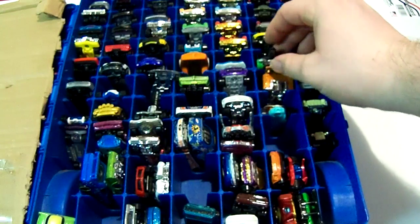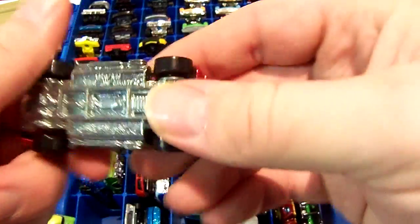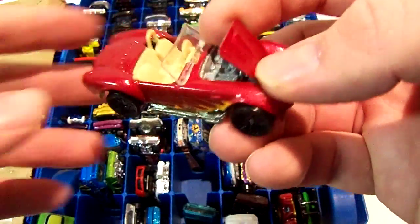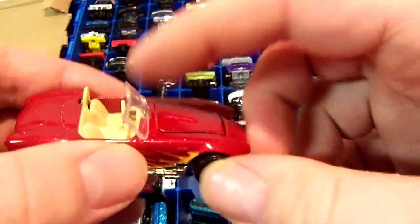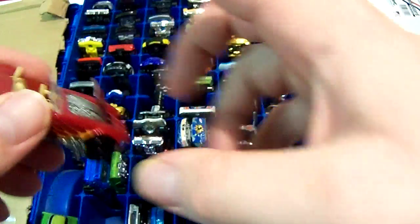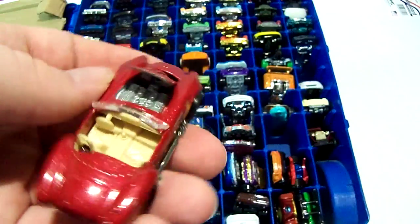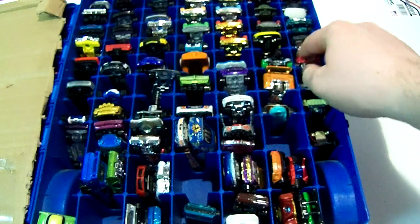Pretty nice. It would be cooler if the body was metal. The next car is the Shelby Cobra — this one's pretty cool. I got it from Goodwill, brand new. I have another one I think I showed in my flea market videos. It's all metal, and the hood opens — the other way from most cars.